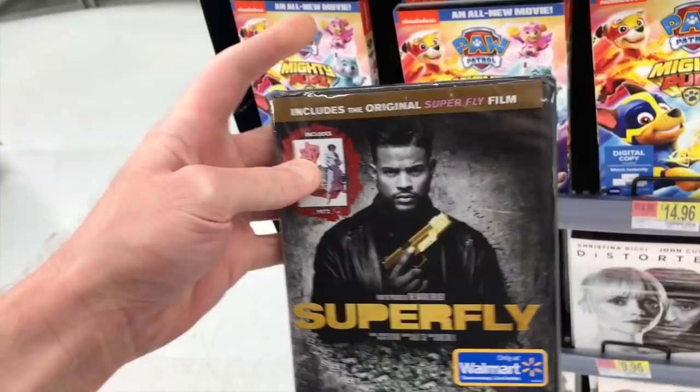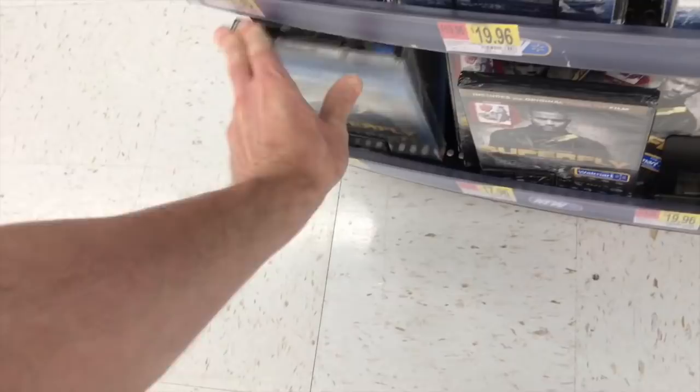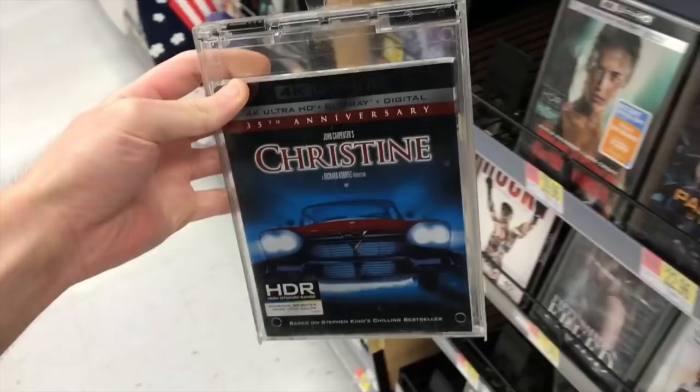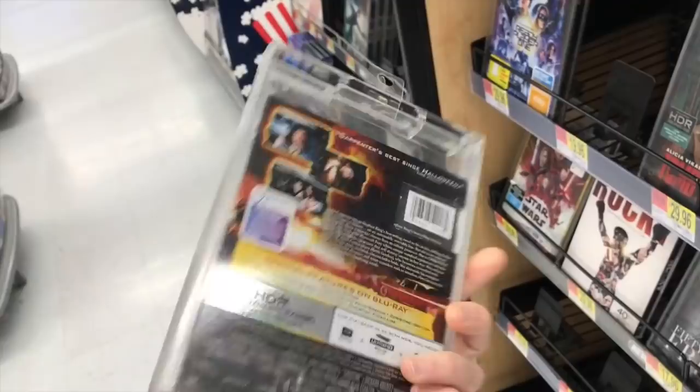The Blu-ray doesn't have that exclusive, which is interesting — the exclusive is only on the DVD edition. The one thing I wanted to get today, and luckily they have it out, is Christine, the 4K one. I know Best Buy has a steelbook, but it has a lot of text down at the bottom. I didn't absolutely love that. For $19.96, that's definitely a good price. This was also today: Robin Hood.